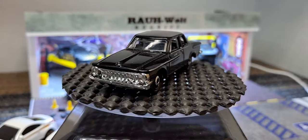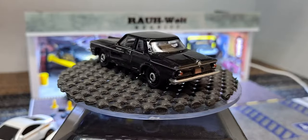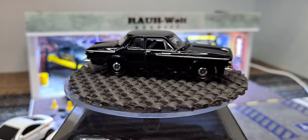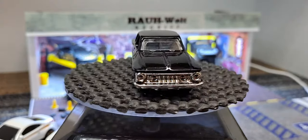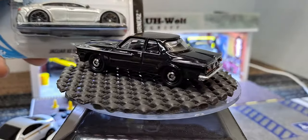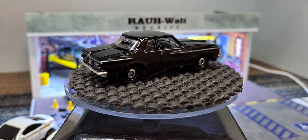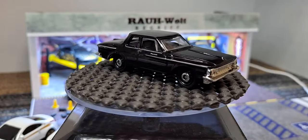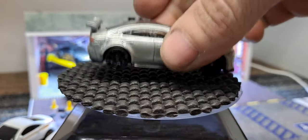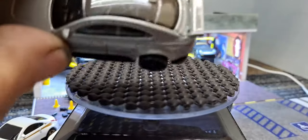We got a few Hot Wheels - also picked up from Target on a different day. Hopefully I don't have any doubles here. First one's a Jaguar XE SV Project 8 - pretty good carbon fiber detail on the roof.